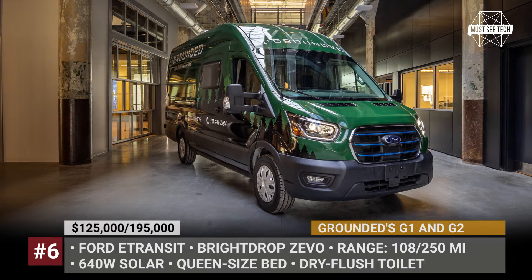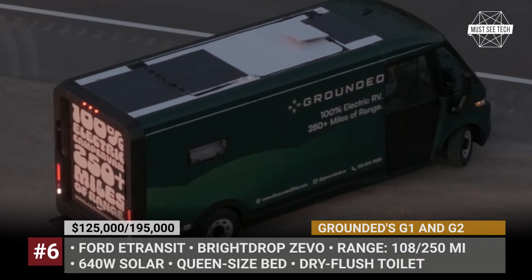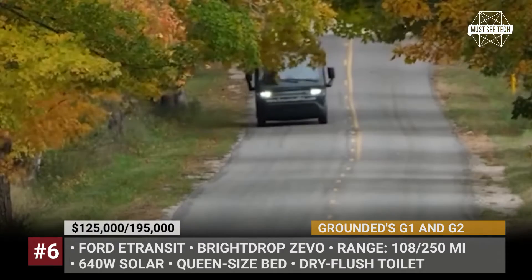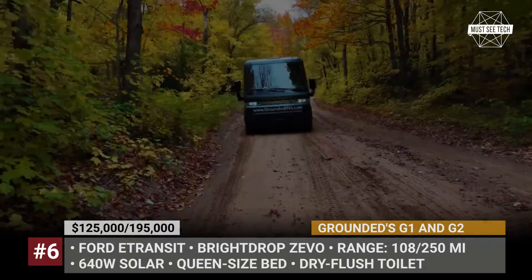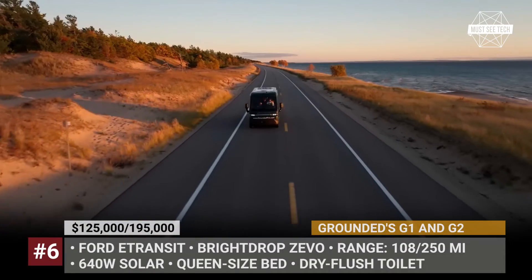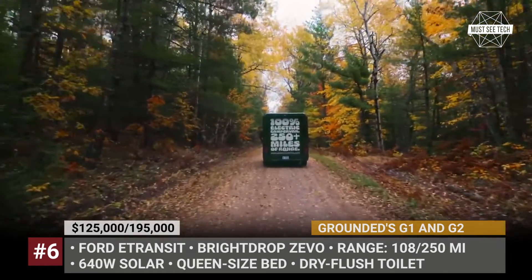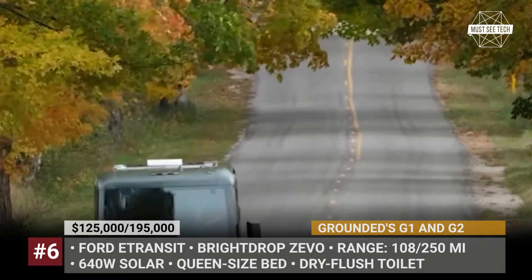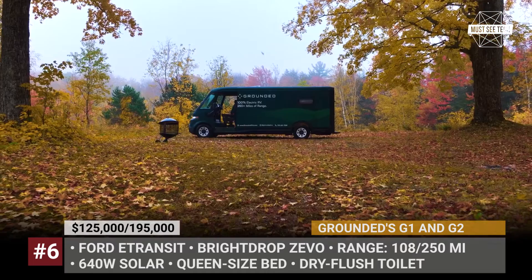Grounded G1 and G2. Operating out of the Detroit Innovation District since 2022, Grounded has attracted former employees of Tesla and SpaceX with a shared goal to expand the electric revolution into the RV industry. The startup proudly states that they've delivered the first electric camper van to the American market, and there's already a second more capable model in the pipeline. The Grounded G1 is based on the high-roof Ford E-Transit chassis with a limited range of 108 miles, but their next-gen camper swaps the platform for the Bright Drop Zevo van, which utilizes GM's Ultium battery technology and has 250 miles of driving range.